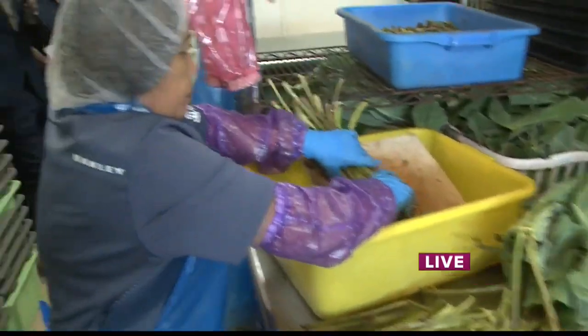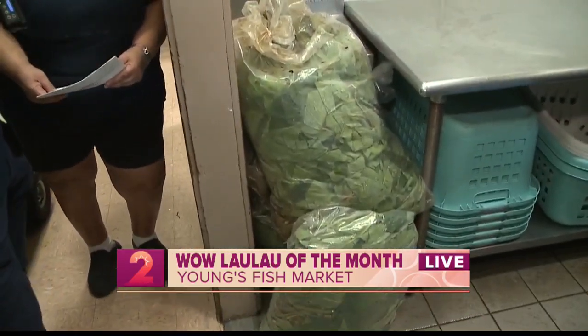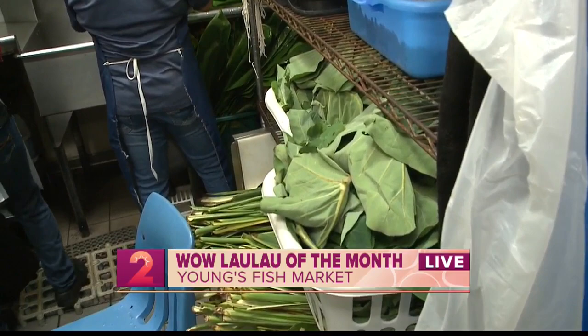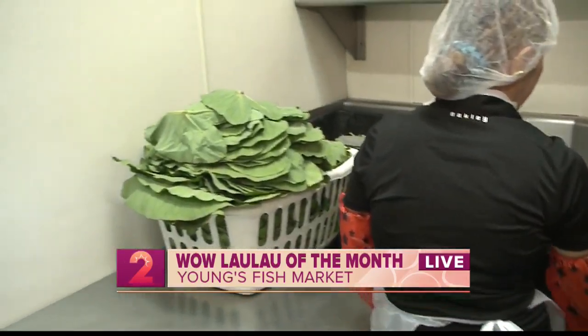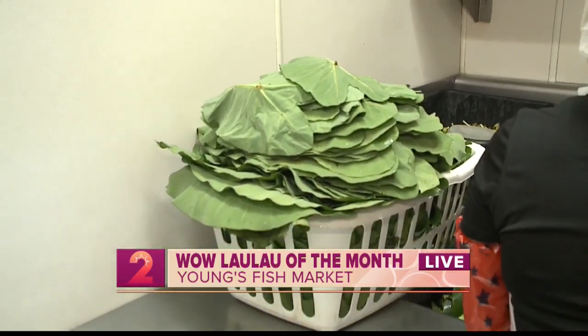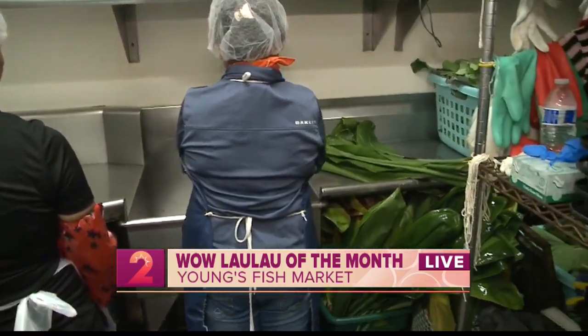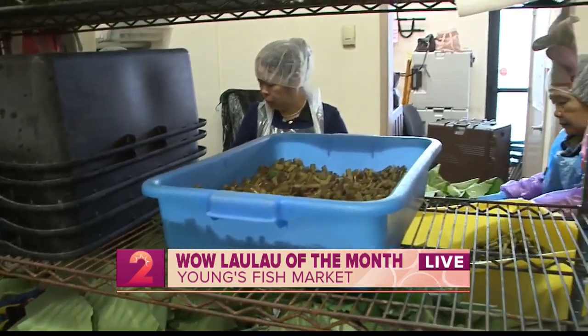I know we've been seeing the lau lau ladies work pretty hard on this, but if you could give us an insight when it comes to picking the right luau leaves and the tea leaves — you have to make sure everything is right on point. They have their leaves already cleaned, they've got their tea leaves, and they already put aside some of those luau leaves that are washed, cleaned, and ready to fill up with whatever filling they need. Then they'll close it up, tie it up, and you can see the full process of them making it. So this is basically where it starts?